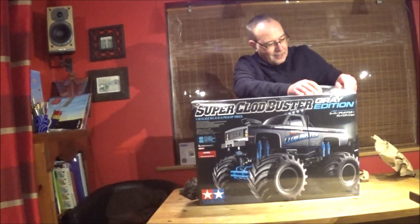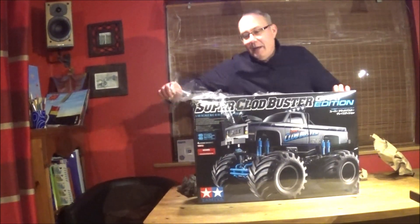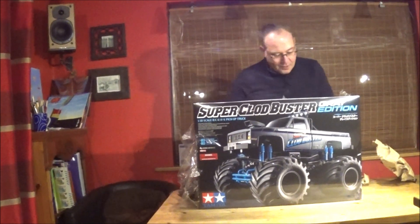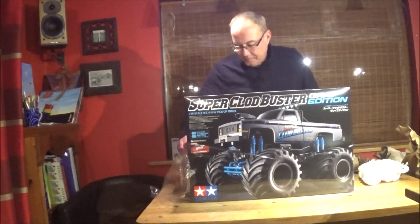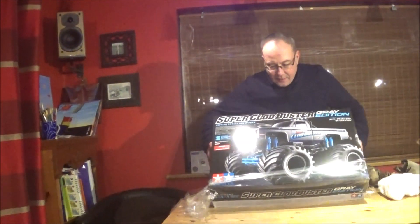Oh, this is so exciting! Better than Christmas, this is. Now, it's taken forever to get here — I think it's been nearly a month in transit. It was stuck in customs. Oh my goodness, it's finally got here. Come forward with the camera, Lou, and see if we can take the box lid off.